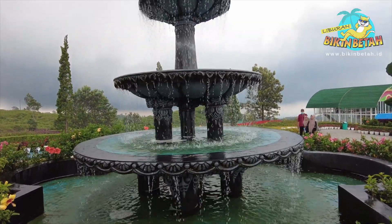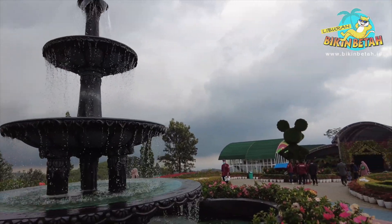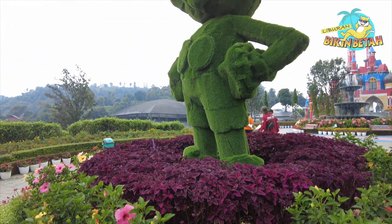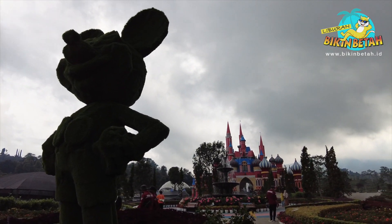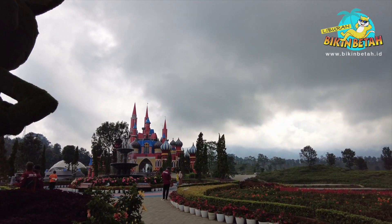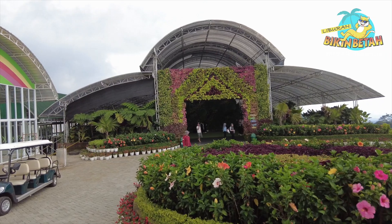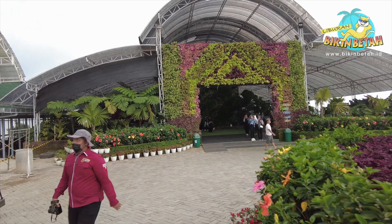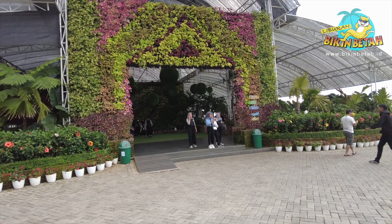Taman bunga warna-warni yang luas, ditambah ada air mancur juga di sini, bikin suasana sejuk banget. Ada juga patung Mickey Mouse yang cukup besar — ini sih favoritnya anak-anak. Kalau kesini harus eksplorasi satu persatu ya guys, harus sabar karena tempat ini memiliki luas 10 hektare. Kamu dan keluarga bisa banget foto-foto di tempat ini. Sesuai dengan arti namanya, De Castello dalam bahasa Latin artinya istana bunga. Konsep utama wisata De Castello adalah taman bunga yang dilengkapi dengan sejumlah fasilitas mewah.